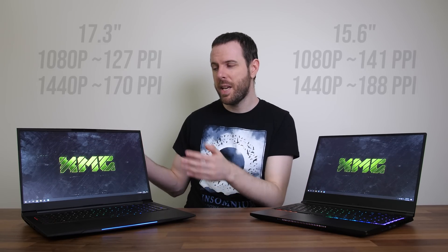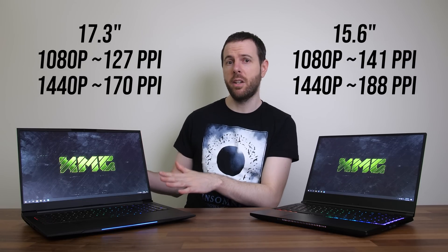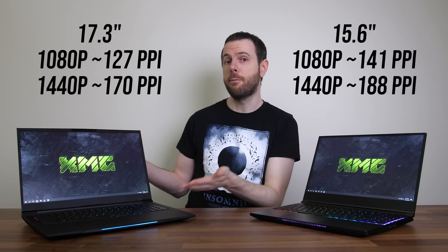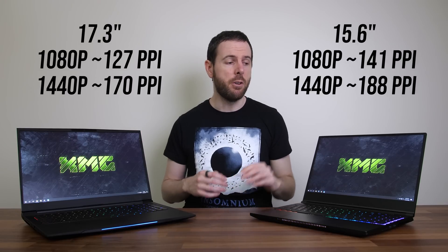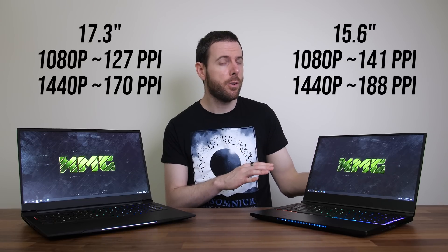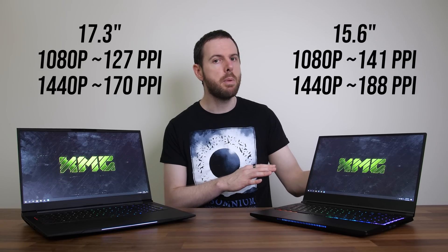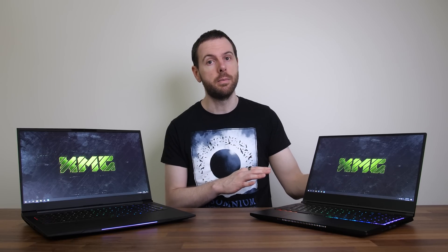Personally at these sizes, I think the 17 inch 1440p screen makes more sense. With a 1080p 17 inch screen I could often notice the pixels even when not sitting particularly close, and that hasn't been the case with 1440p — something I've noticed less often when using a 15 inch laptop. But even at 15 inches the image did look noticeably sharper at 1440p, and either way I think it's really great to have options.